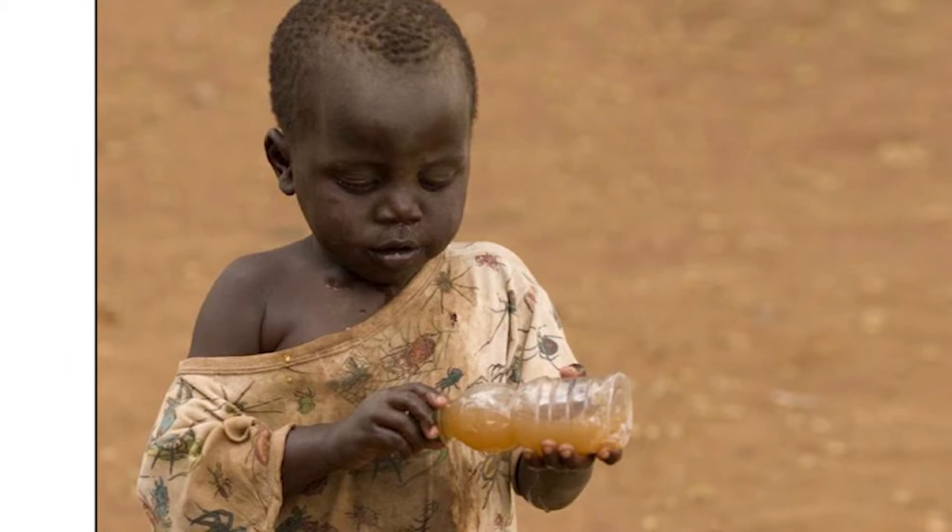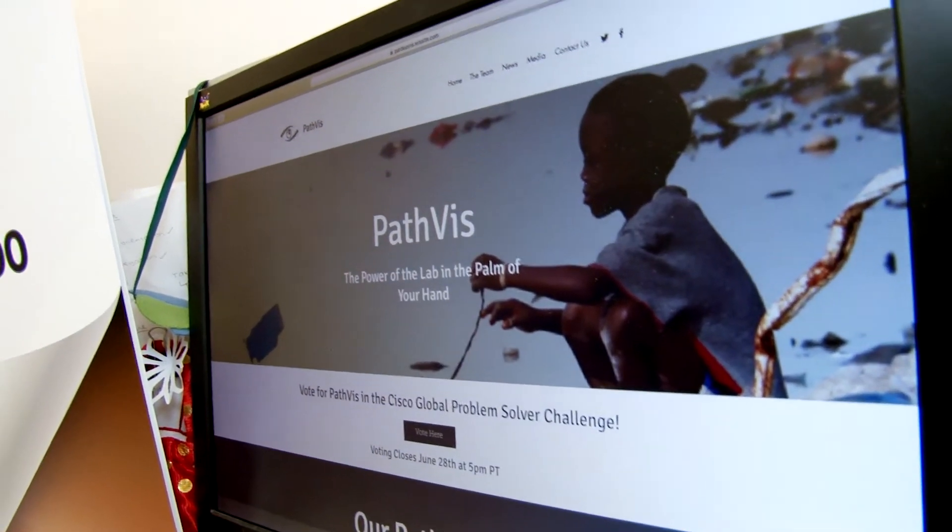In contrast, if you use PathViz you can detect within 30 minutes from any sample of water. PathViz is the result of five years of work. Katie and I independently came up with the idea of taking the measurements she was doing on the microscope and putting it on a smartphone.